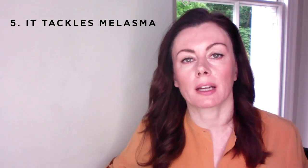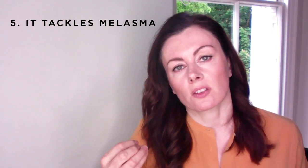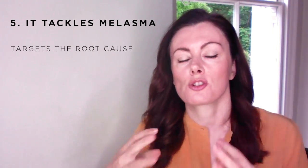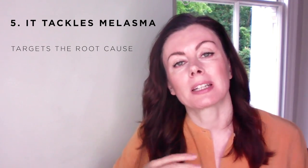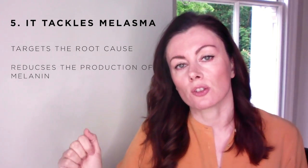Reason number five — the next situation it's helpful in is melasma, which is a common disorder typically in women, caused by a combination of UV, hormonal factors like pregnancy or the pill, and genetic susceptibility. Azelaic acid works really well because it tackles the pigmentation pathway in two different places: it targets the root cause, which are these hyperactive melanocytes that churn out loads of melanin in response to UV and visible light, settling them down at the DNA level. It also reduces the production of melanin through inhibition of an enzyme called tyrosinase — the rate-limiting enzymatic step in melanin production. A real double whammy for pigment.